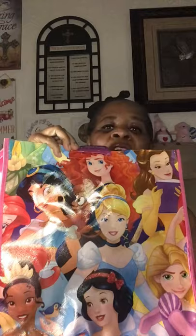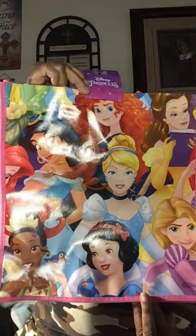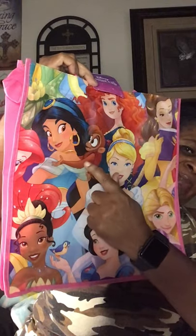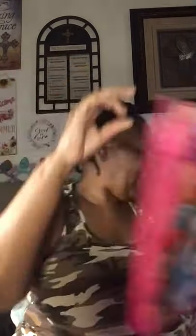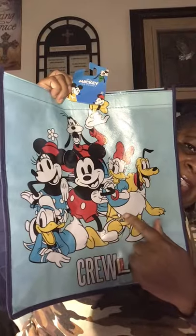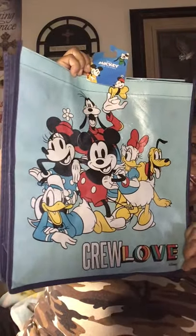I also picked up a couple of bags. I love Disney because I grew up on Disney, so I picked up this Disney Princess bag. I might already have it but I went ahead and got it because it has all the Disney princesses on it, including Aladdin's Jasmine with her little monkey. I also got this one that says 'Crew Love' — it has Mickey, Minnie, Daffy Duck, Daisy Duck, Pluto, and Goofy — the main Disney characters.